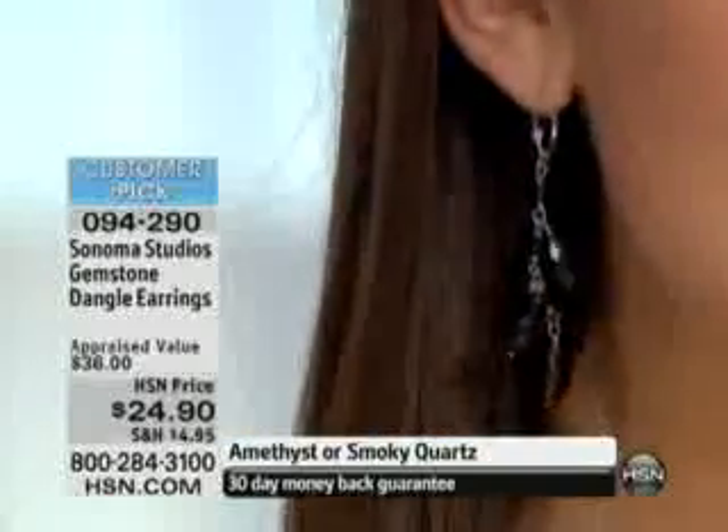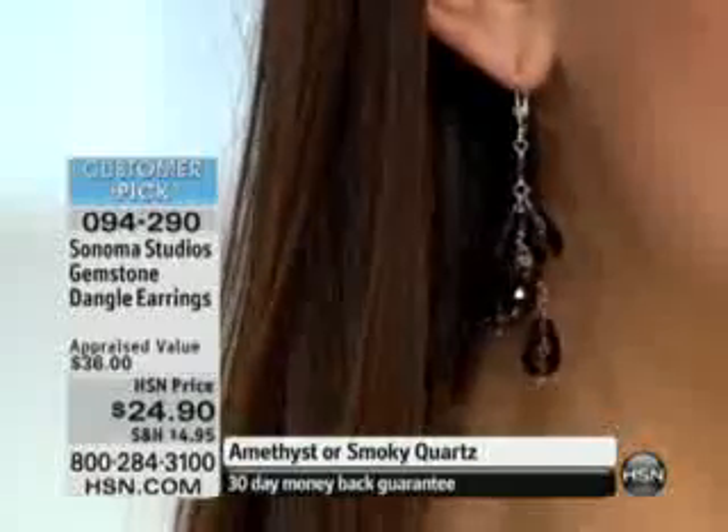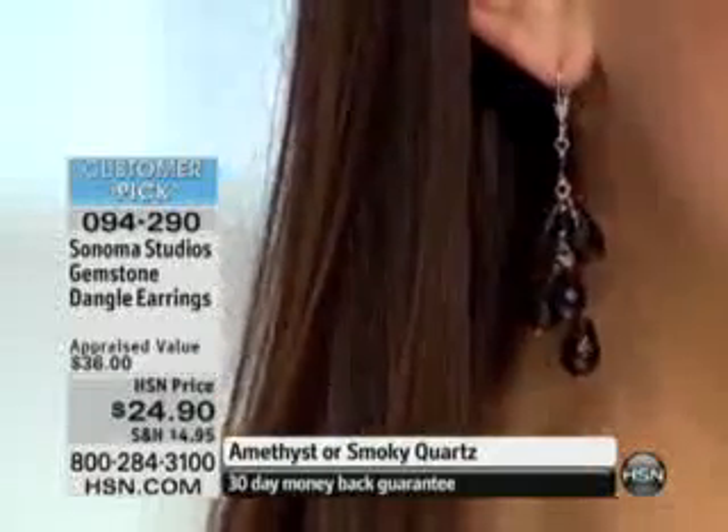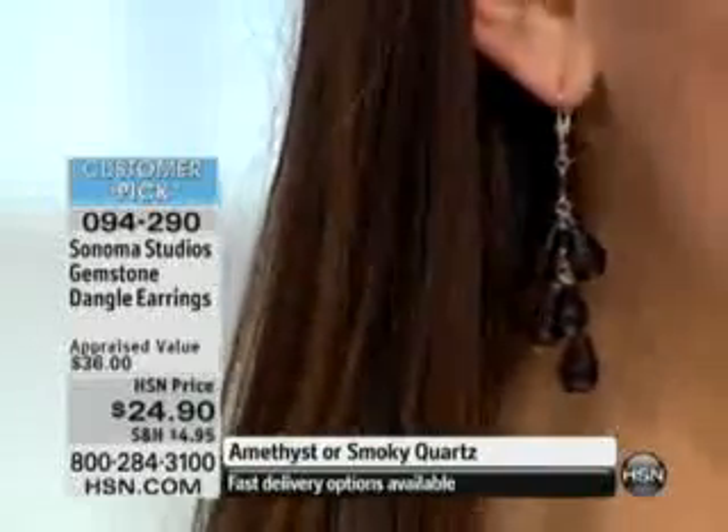It has a sterling silver lever back, so it's going to be absolutely secure and so comfortable. 60 carats of hand-faceted gemstones with the detail of the sterling silver wire, all hand-wrapped for security.